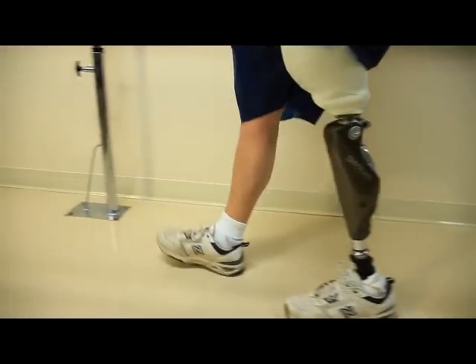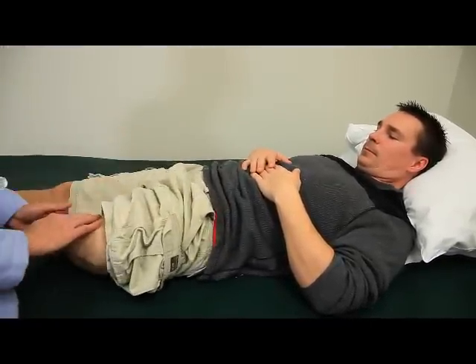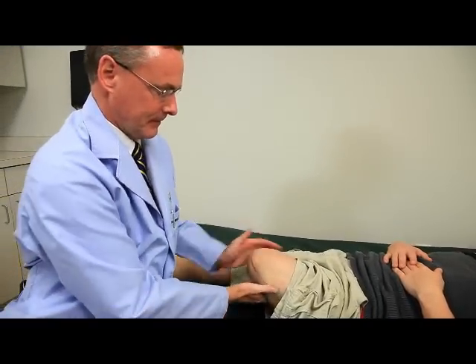Once patients get the prosthesis, they come for therapy — a below-knee amputee comes for about six to eight weeks, and an above-knee amputee comes for about ten to twelve weeks. Therapy usually starts at three times a week, then cuts back to twice a week once they're starting to use the prosthesis at home. At the first outpatient visit, we check range of motion and strength, and help troubleshoot mobility problems — for example, if a patient realizes they're having trouble getting to the door to let their dog in and out.